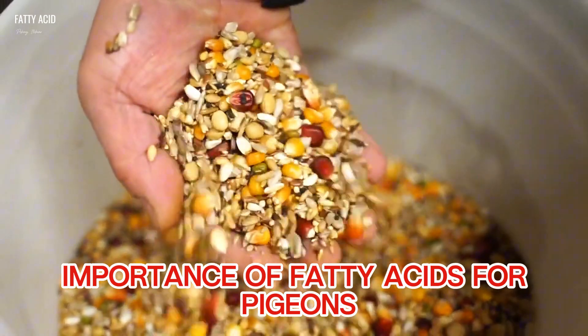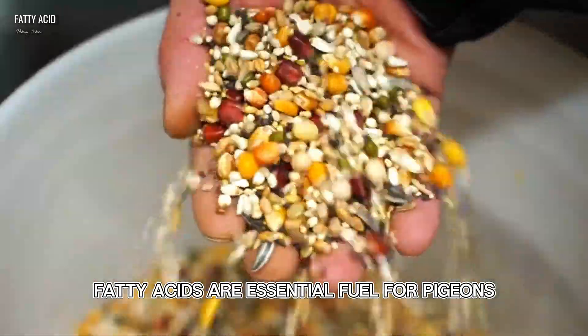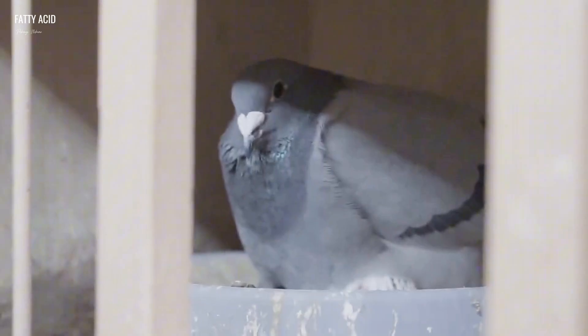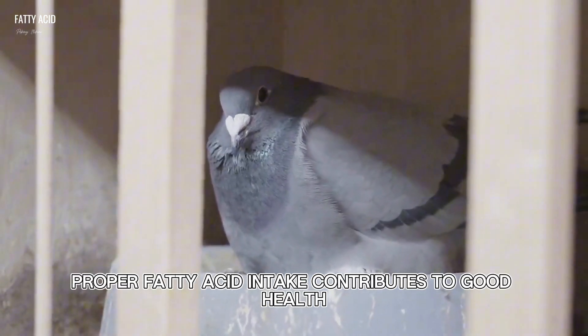Importance of fatty acids for pigeons. Energy source: fatty acids are essential fuel for pigeons during flights. They provide sustained energy. Health benefits: proper fatty acid intake contributes to good health and resistance.